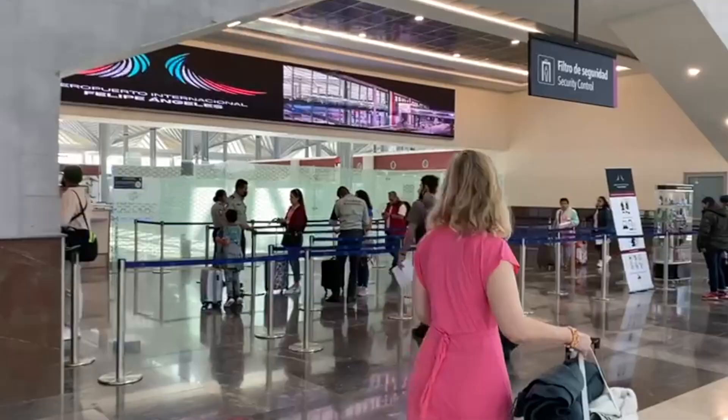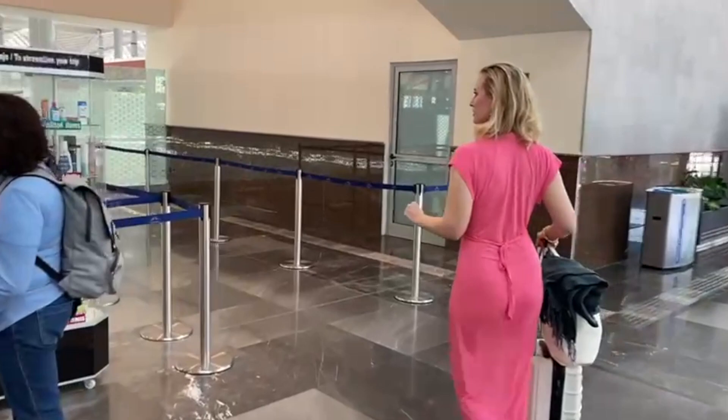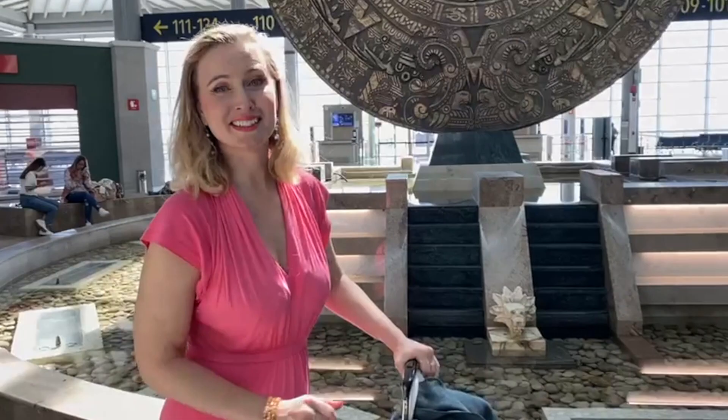There are way more people today than last time I was here. Now I'm going to go inside because I have a plane to catch. I'm through security and I'm inside the airport. Look at that — it looks so nice. That's the calendar decoration over here. That was mad.